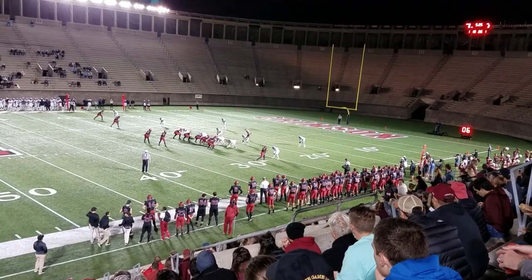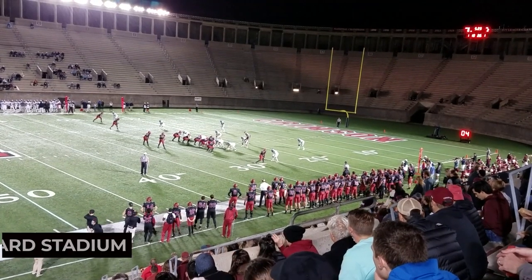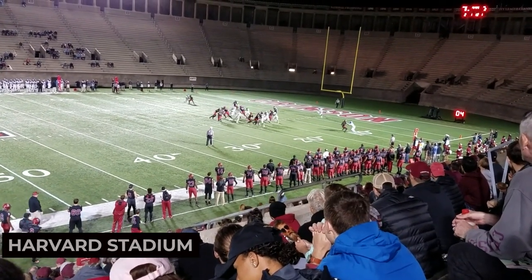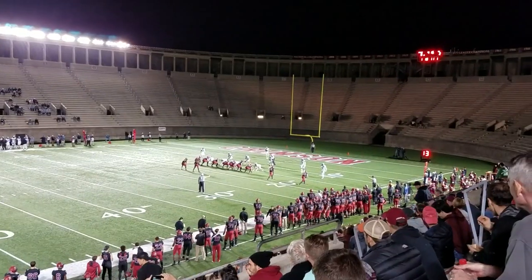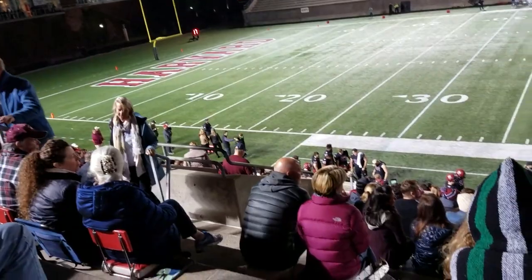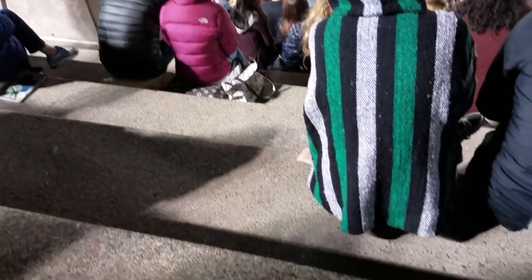If you're a sports fan, catch a game at the Harvard Stadium. This historic stadium is home to Harvard University's football team and offers an authentic sports experience. Experience the excitement of live sports and cheer on the home team at the Harvard Stadium.